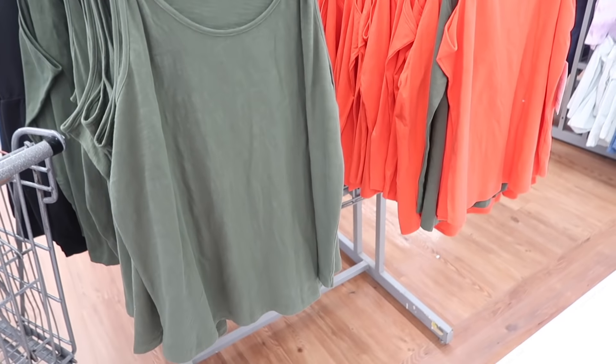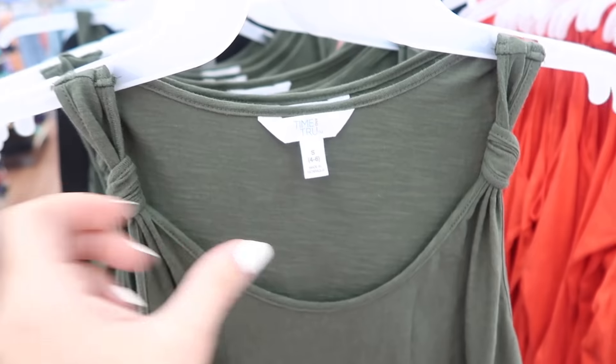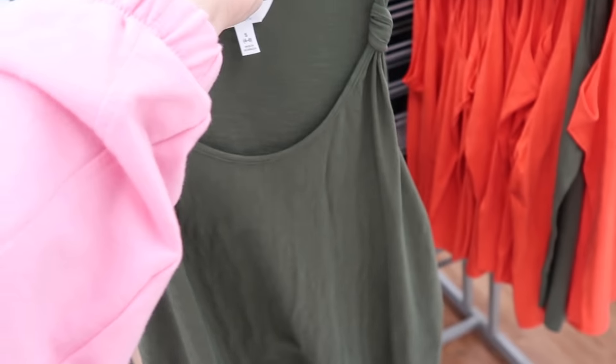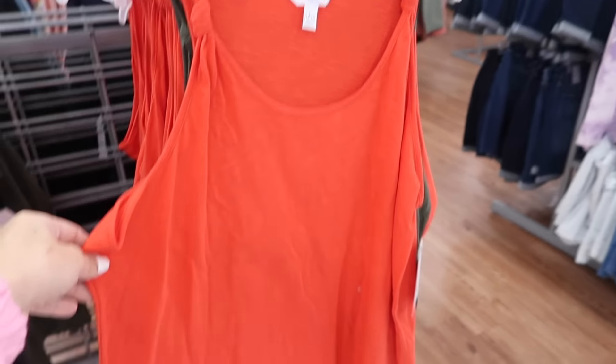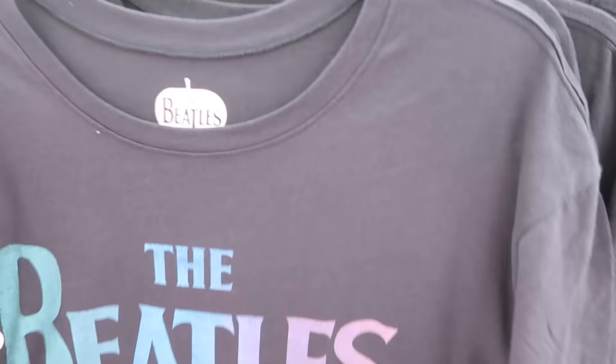New tanks from Time and True. These have that higher neckline, soft kind of burnout fabric with that little knotted detail, flowy fit in the body. These are $7.98. Comes in the green and then also in that cajun shrimp red.